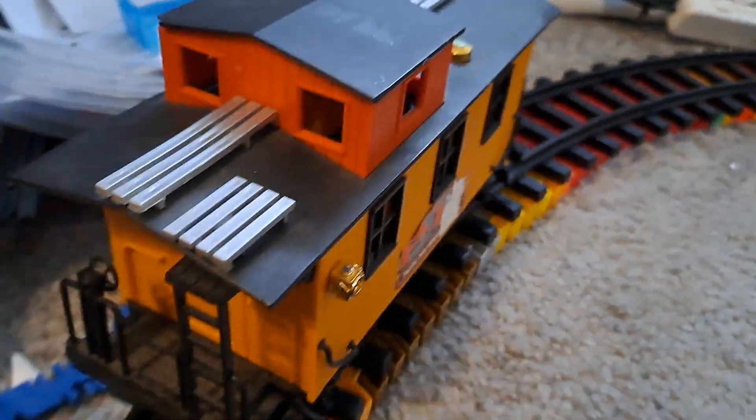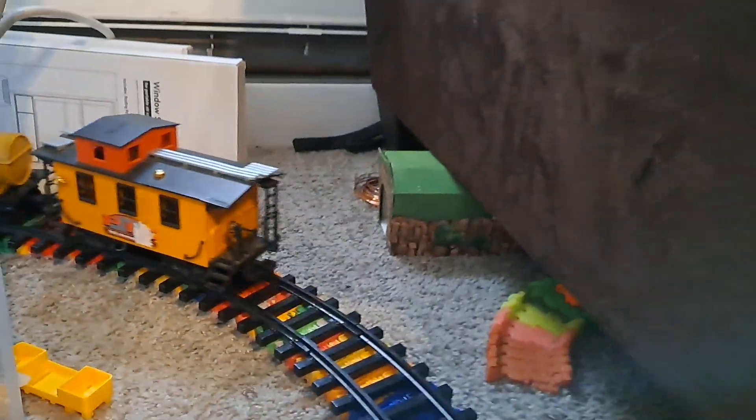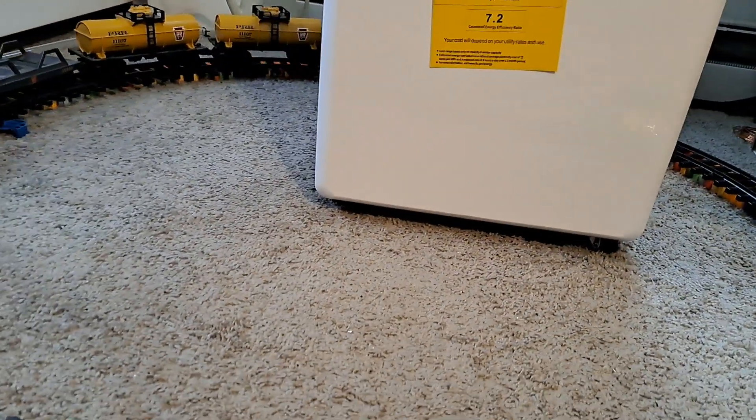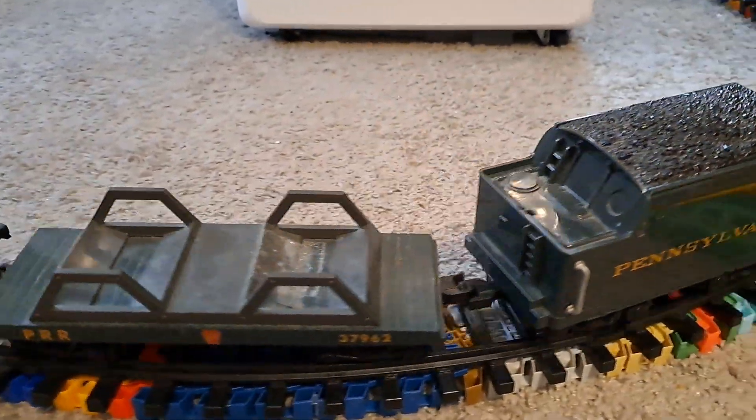Maybe I'll try to restore this new bright caboose. Compared to an EasyTech caboose, this one looks more in scale. These are D-gauge, to be exact.